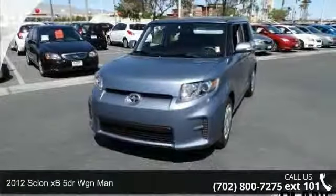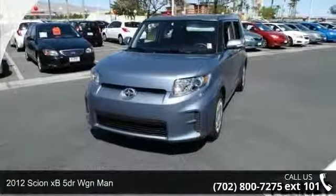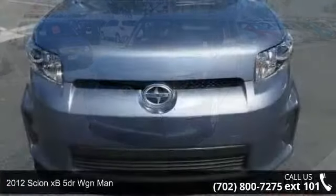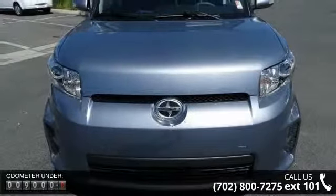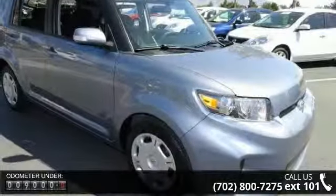Check out this 2012 Scion XB. This may be the set of wheels you've been looking for. This vehicle comes with a reliable 4-cylinder engine connected to a smooth shifting automatic transmission.